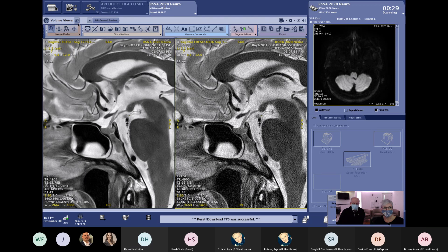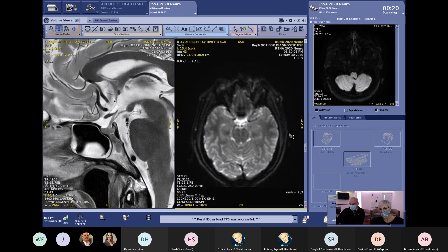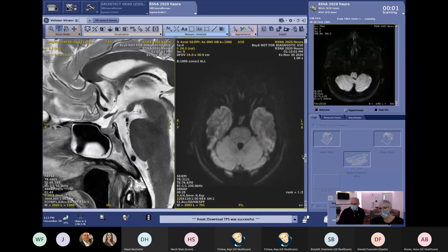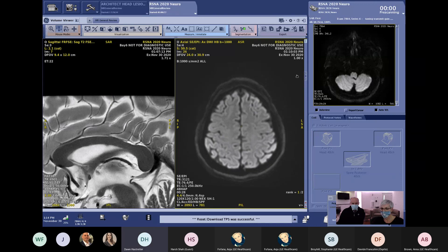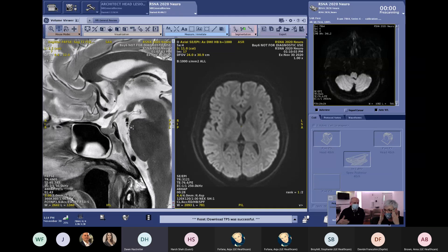We also already acquired the diffusion image done with HyperBend. Going to regions that usually have a lot of distortion — the eyeballs — you can see they are much less distorted than typical. Showing the 1000 b-value, the images are nicely undistorted in a total scan time of 28 seconds. HyperBend is also very useful for diffusion tensor imaging: if you're running 50 diffusion directions, it can significantly reduce the scan time.